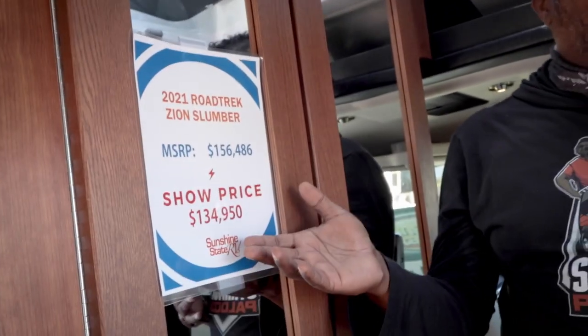Now for pricing: the 2021 RoadTrek Zion Slumber has an MSRP of $156,400, but the show price is $134,000. All RoadTreks come with a two-year warranty. It's the only pop top with a full lithium system — no other pop top has figured out how to fit the full lithium system and the pop top together. The RoadTrek Play was $89,900. The Zion SRT was $119,000 because it has all the leather, step, granite, lithium, solar, and under-hood generator.